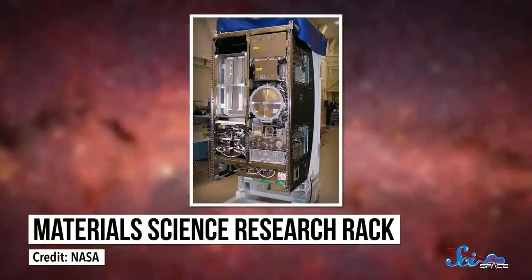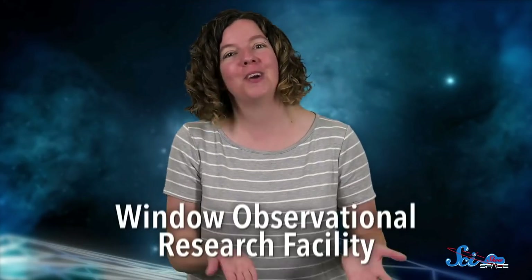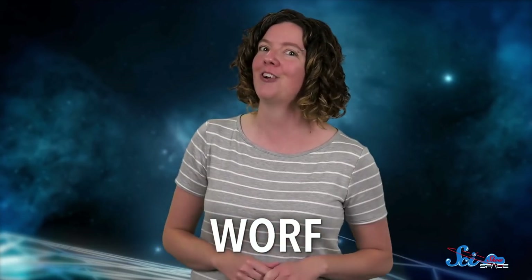There's the materials science research rack, where crystals are grown, alloys are formed, and semiconductors are tested in microgravity. And there's the combustion integrated rack, which is a safe way to have and study fires in space. Plus, there's the awesome window called the Window Observational Research Facility, or WORF, because NASA has never passed up an opportunity to make a Star Trek reference.